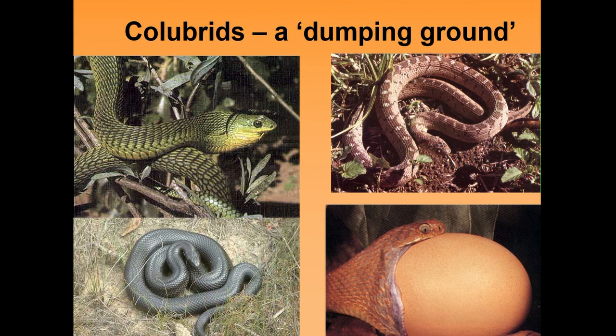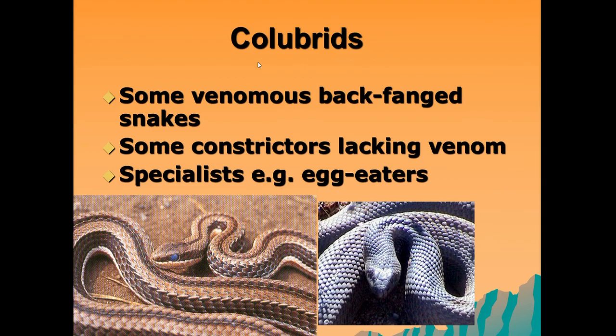Another group are the colubrids. This is a group that the boomslang and the egg-eater, as well as other species, have been grouped into. Taxonomists tend to call them a dumping ground because whenever they're unsure of a snake's taxonomy or classification, they tend to class it as a colubrid snake. Some colubrids are venomous and many are not — they tend to be backfanged snakes. Some are constrictors, while others are specialists like the egg-eater, a very specialized snake that will only eat eggs of particular species.